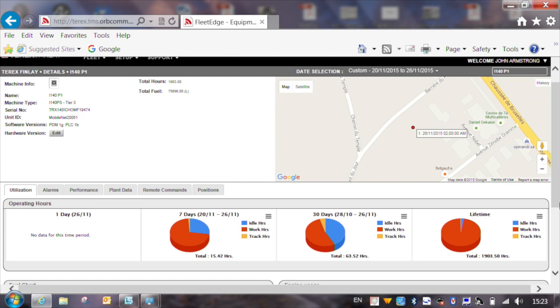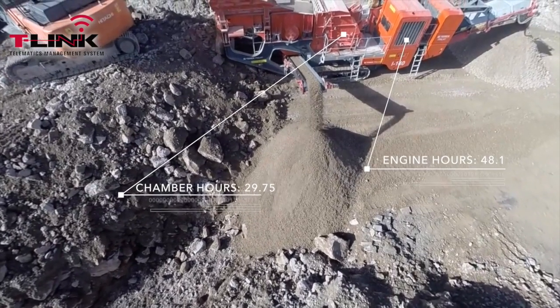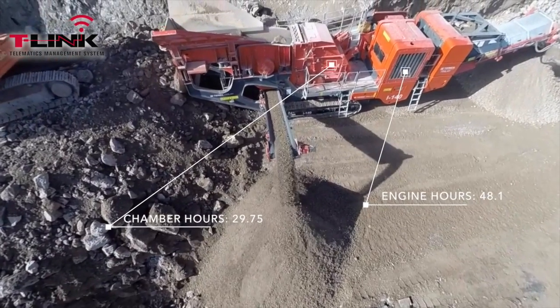From this screen, we can take a further look at operating hours, fuel usage, and engine usage. In this instance, for example, a dealer could talk to a customer about how to make savings by reducing the number of machine idle hours.